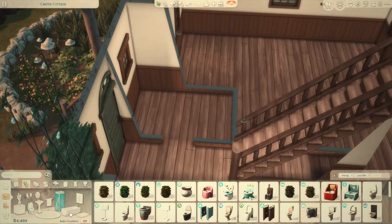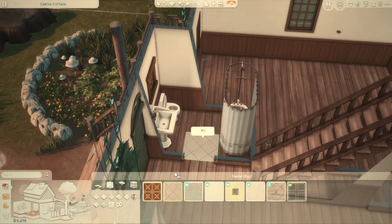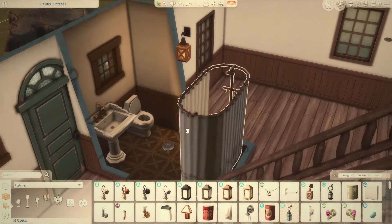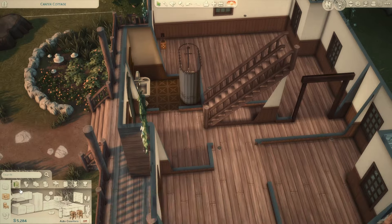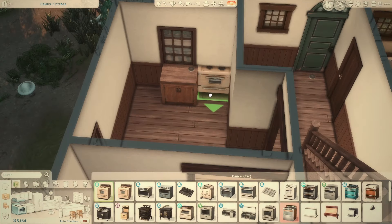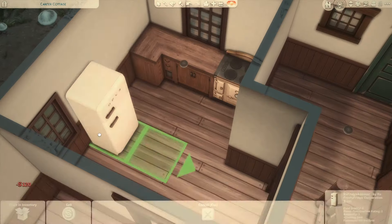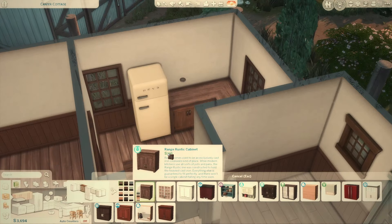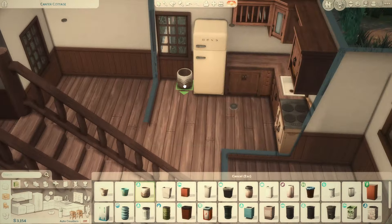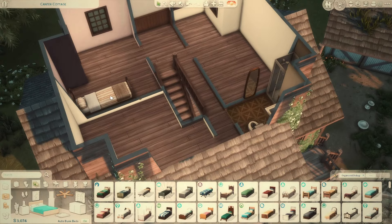I burn myself out when I'm doing the same sort of build all the time, or pressuring myself to do a certain thing instead of just building for myself. This build was very different from what I'm comfortable with — normally I have something with a tower, and once I put a tower in I'm like, yeah, this is enough. I was oddly nervous that this one wasn't going to have a tower, but I just went with it and hoped the landscaping would make it still feel like my build.